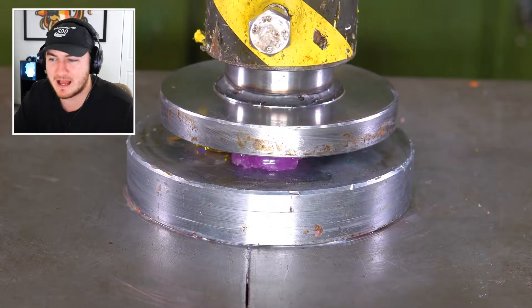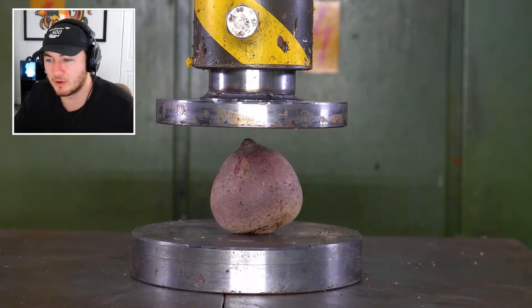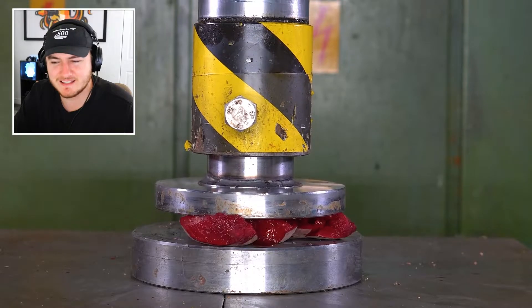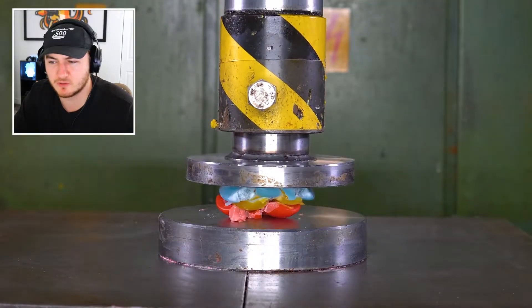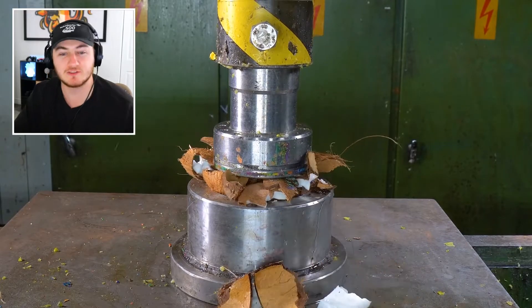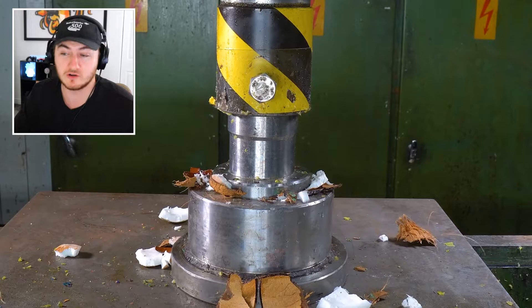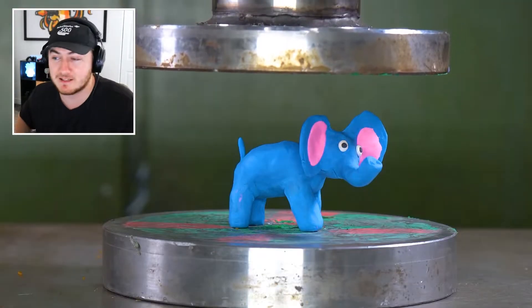We have some bouncy balls — my favorite. I used to love those as a kid. Well, they're not bouncy balls anymore. Is that like berries or something? Why did the outside look so gross? It literally just got dug up out of the ground, but then the inside looked really good actually. We have some coconut here — coconuts are really strong. I was not expecting that. That just shows you how strong this hydraulic press is.